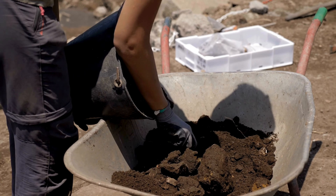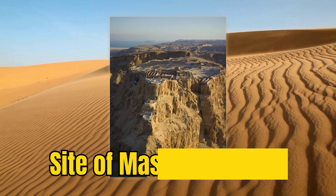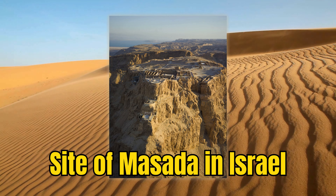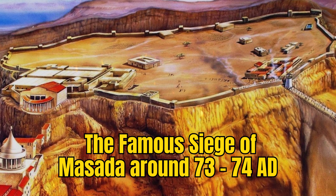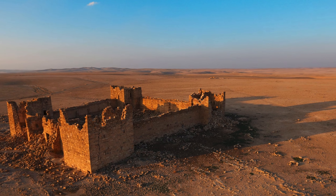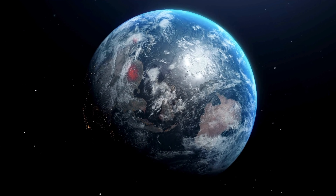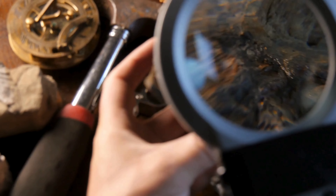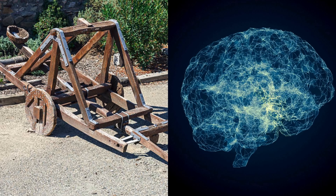Significant archaeological discoveries of the Onager have shed light on its construction and use. One of the most notable finds was at the site of Masada in Israel, where remains of Roman siege engines, including the Onager, were uncovered. These remnants, dating back to the famous Siege of Masada around 73–74 AD, offer a tangible connection to the Roman military's siege capabilities. Additionally, in Europe, parts believed to be of Onagers were discovered in various Roman fort sites, indicating their widespread deployment across the empire. These findings, aged approximately 1,900 to 1,950 years old, reveal not just the physical aspects of the Onager, but also the strategic brilliance behind its use.